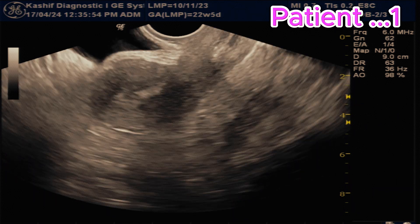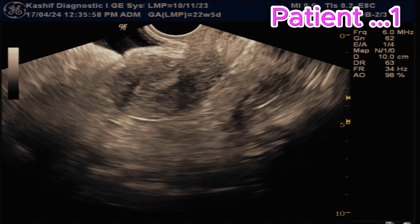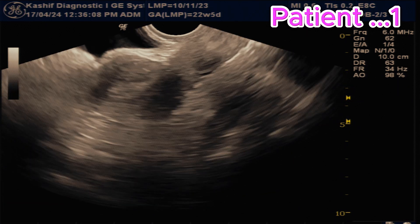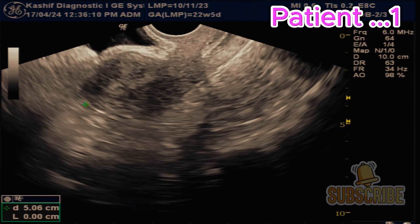In the first patient, this is scanned at the 18th day of the menstrual cycle. We can see that the uterus is normal — there is no mass in the uterus. The endometrial cavity thickness is 7.5 mm, which is normal. The uterus size is 7.9 cm, also normal.